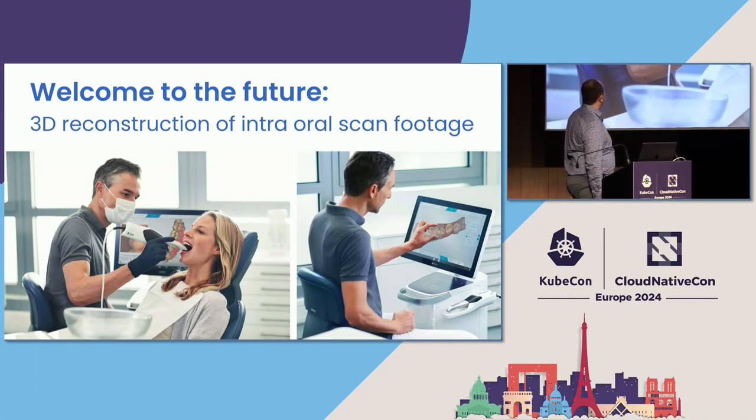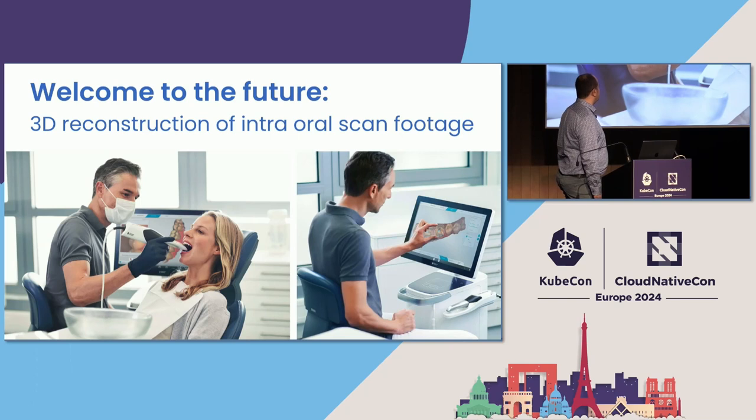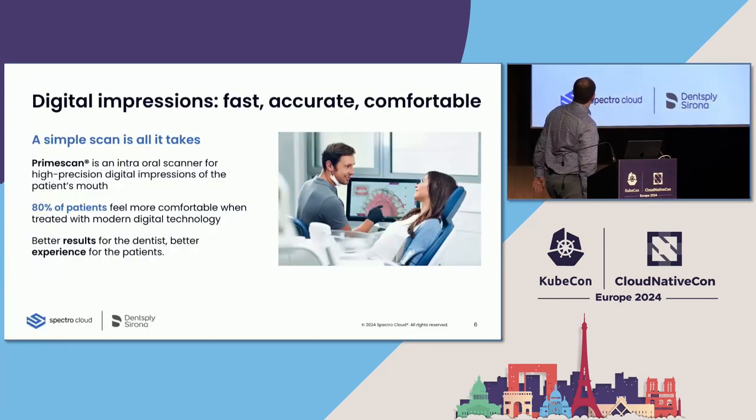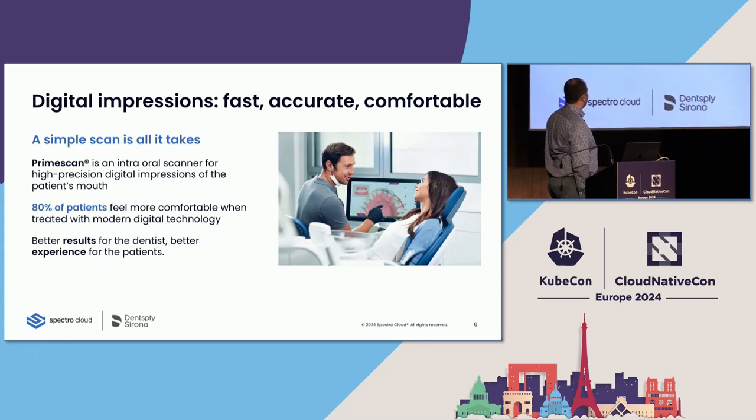Using the latest technologies, it's pretty straightforward. The doctor can seamlessly use an intraoral scanner to scan the mouth of the patient and then create a 3D model out of it. This will help quite a lot with the user experience — the patient experience — and also support the doctor to get a better understanding of the 3D model.